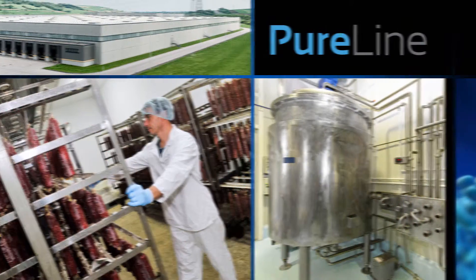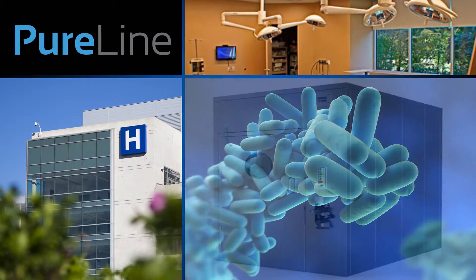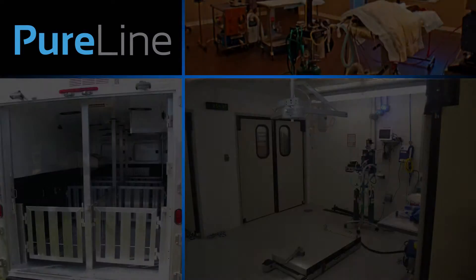Whether you're in food processing, life sciences, or another industry that has concerns about microbiological contamination, PureLine can tailor a treatment solution to meet your specific needs. PureLine offers a wide variety of fumigation and water treatment application solutions.